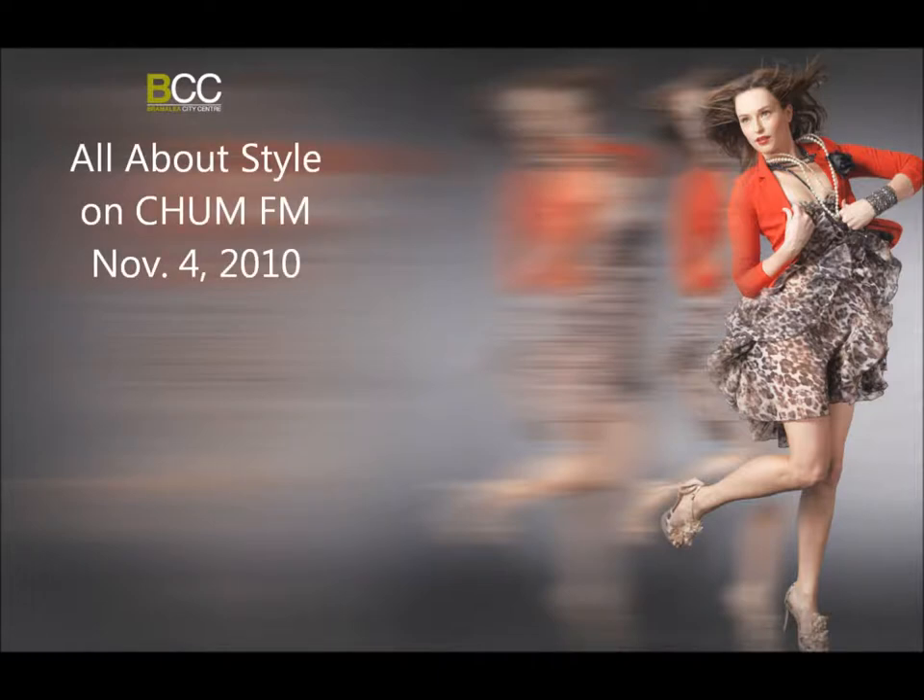Shum FM. I like your style. All about style. Brought to you by Bramley City Center. Bramley City Center has everything you need for the latest in fall fashions with its exciting new expansion, which is open now. Bramley City Center at the corner of Dixie and Queen.